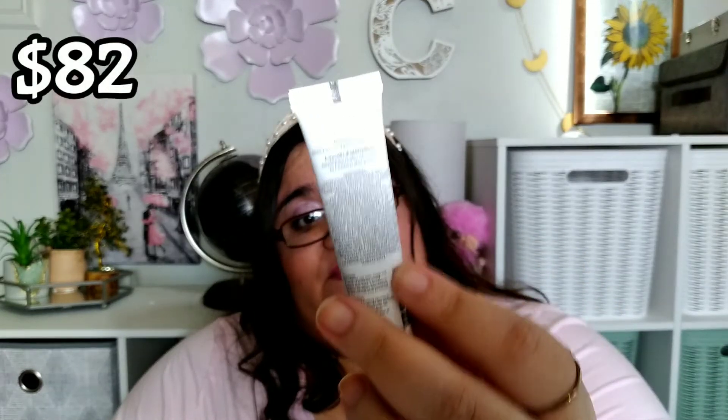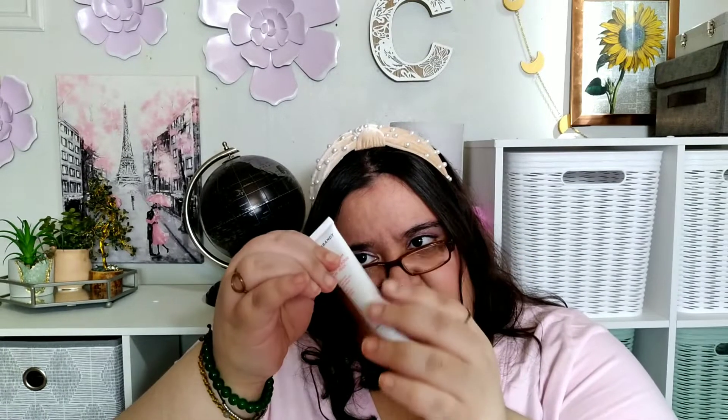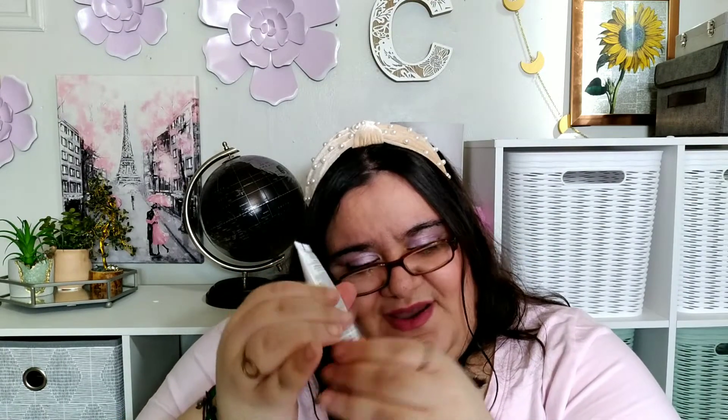The next item is from Dr. Brandt. This is an eye cream for wrinkles, dark circles, and puffiness. This is a full-size tube, 0.58 ounces. I think this is like $80-something dollars — so it's like $80-something for this. It doesn't feel full, but with an eye cream you don't need that much. It says it can last up to six months after opening.